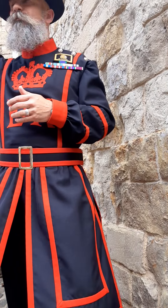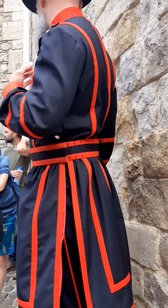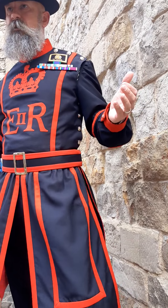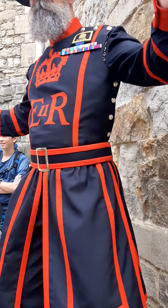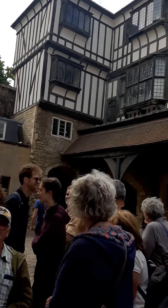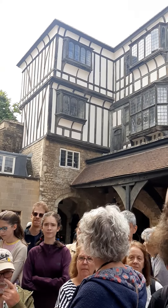We're now standing in what is known as the outer ward of the Tower of London — that is to say, we're between the inner and the outer vallum, or defensive wall. The inner wall stands 50 feet high in certain parts. The outer wall behind you, 28 feet thick in certain parts. Down there is Mint Street, where all the coins of the realm were designed and produced until 1810.